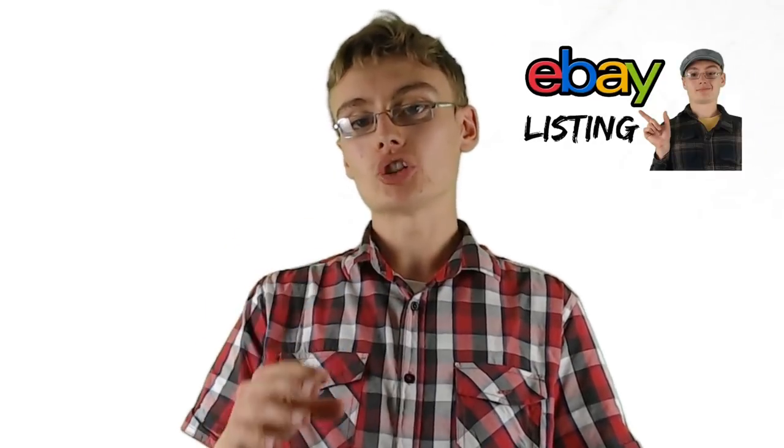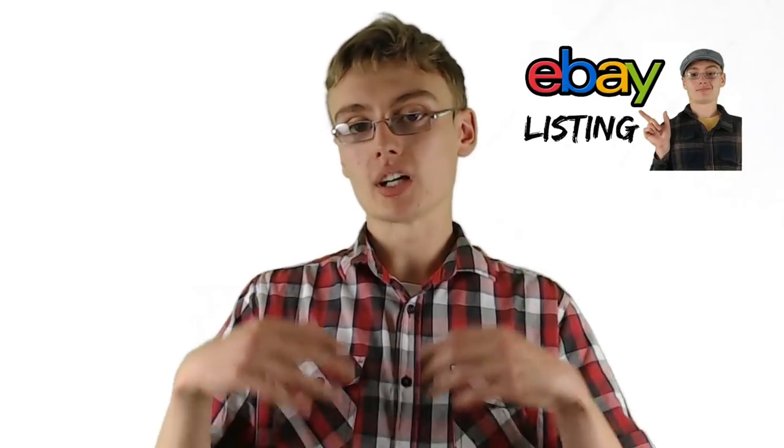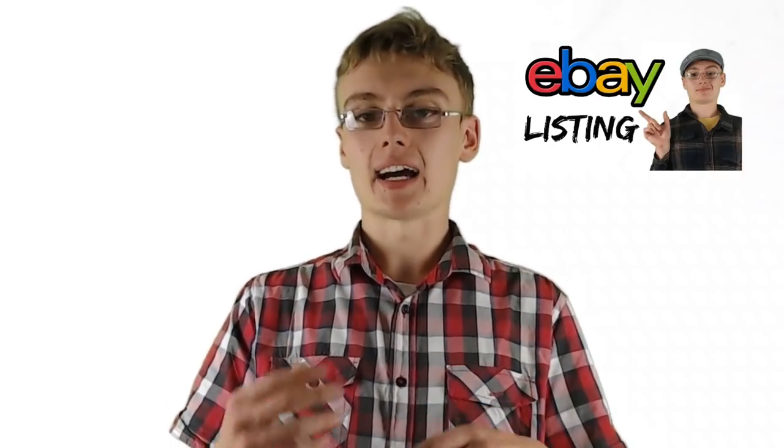Thank you very much for joining me. If you haven't watched my how-to-list-on-eBay course, I'd suggest you do so if you're a beginner - it goes into a lot of detail on how you can actually list an item on the computer. It's on my Skillshare page right now. Thank you very much for joining me in this course.